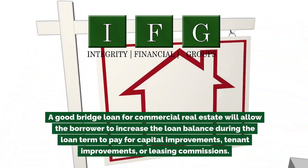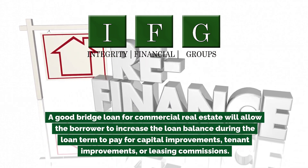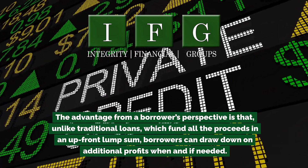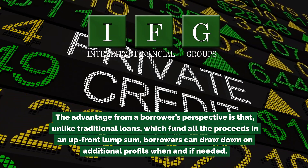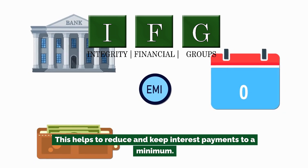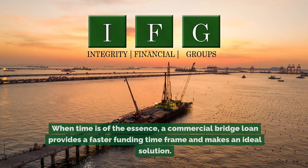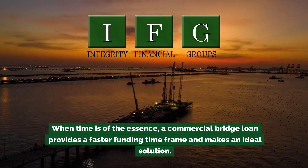A good bridge loan for commercial real estate will allow the borrower to increase the loan balance during the loan term to pay for capital improvements, tenant improvements, or leasing commissions. Unlike traditional loans, which fund all proceeds in an upfront lump sum, borrowers can draw down on additional funds when and if needed. This helps reduce and keep interest payments to a minimum. A commercial bridge loan offers immediate funding to acquire a property or satisfy an existing obligation — when time is of the essence, it provides a faster funding timeframe and makes an ideal solution.